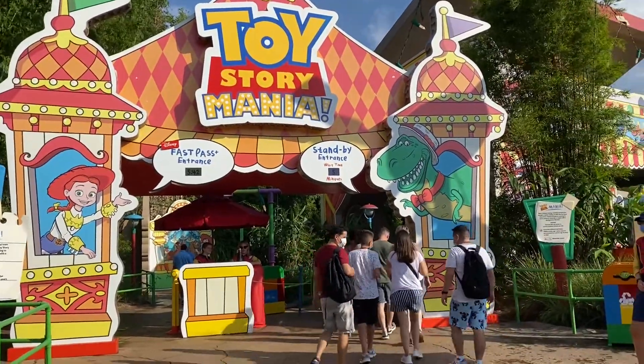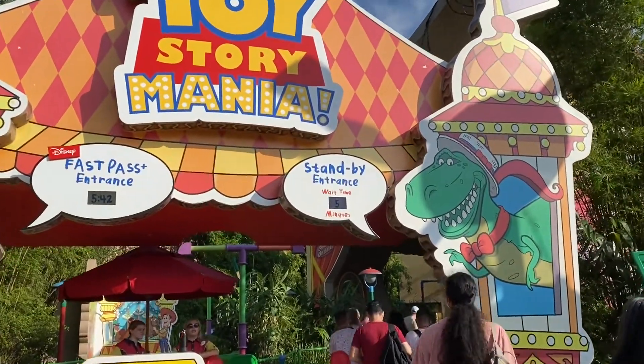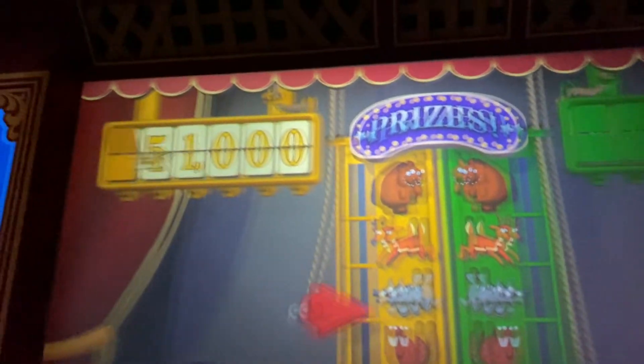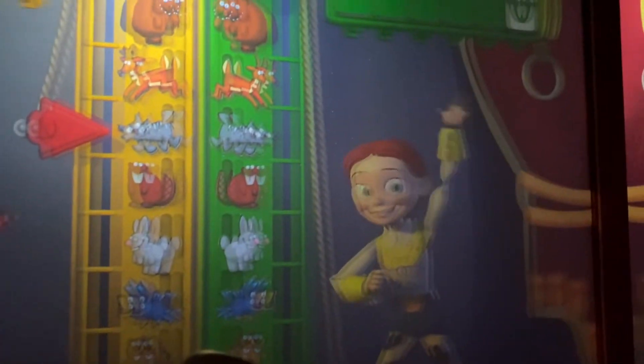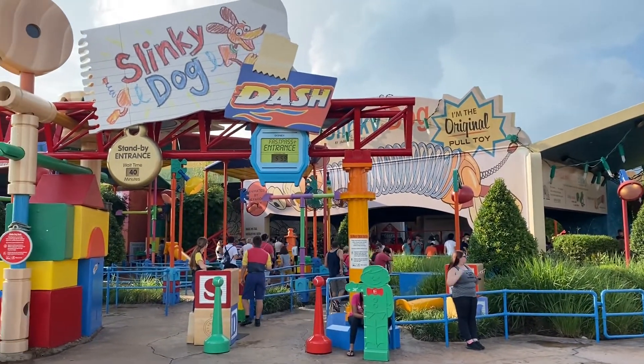Now it's time for another ride. I was going to hop on Slinky Dog Dash, but Toy Story Mania here is only a five-minute wait — let's see if that holds true. And here we are in Toy Story Mania: absolutely no wait at all. What do you guys think of the shades? Let's play some games. That was crazy — Toy Story Mania was just a walk-on, did not have to wait at all.